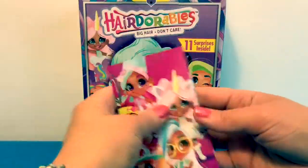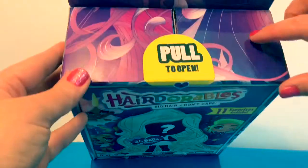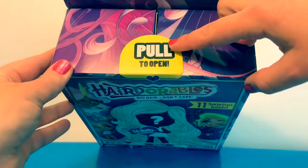Here is the collector's list. It says pull to open.